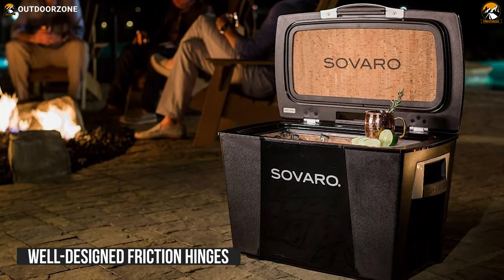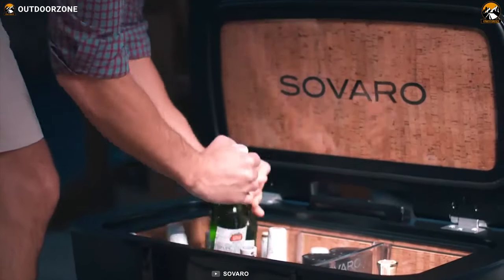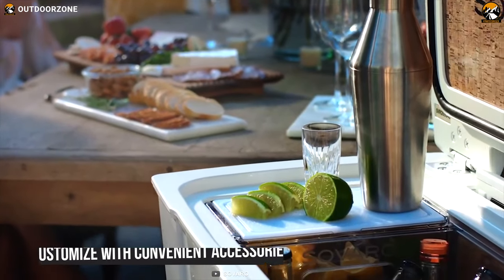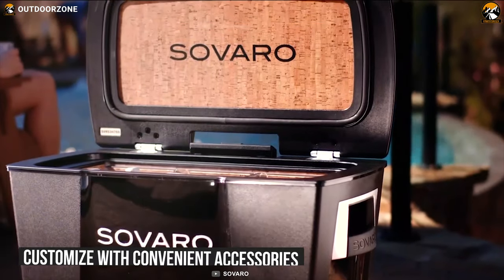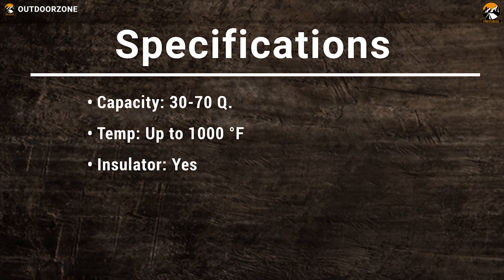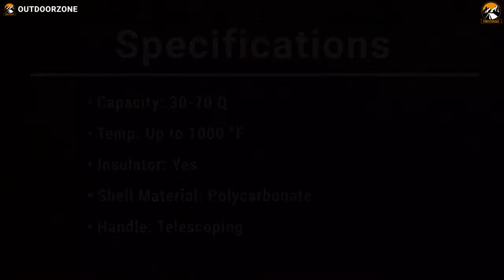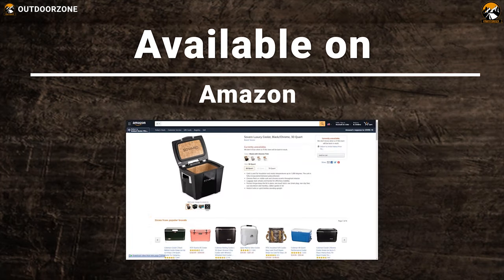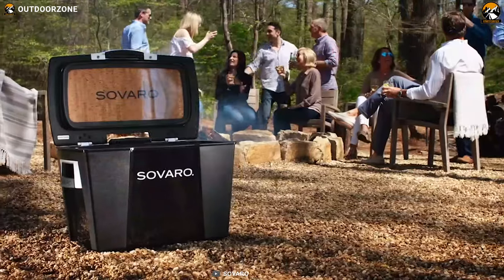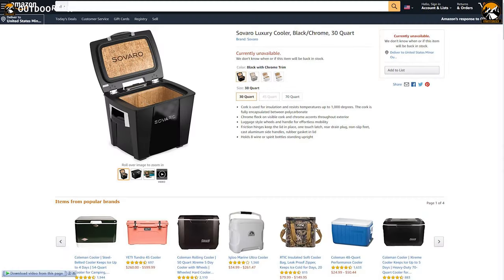In addition, its well-designed friction hinges securely hold the lid in an upright position when you want it to stay open, so you can easily grab your drinks without any hassle. The cooler comes with a telescoping handle and heavy-duty luggage-style wheels for easy transport. You can also customize your cooler with convenient accessories to cut fruits easily. This Sofaro Luxury Cooler offers luxurious features under one roof, with prices starting from $360.